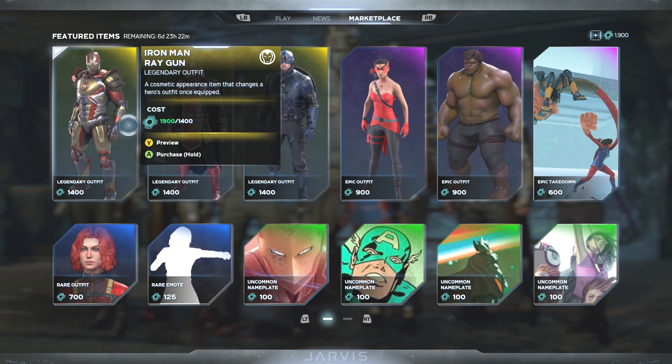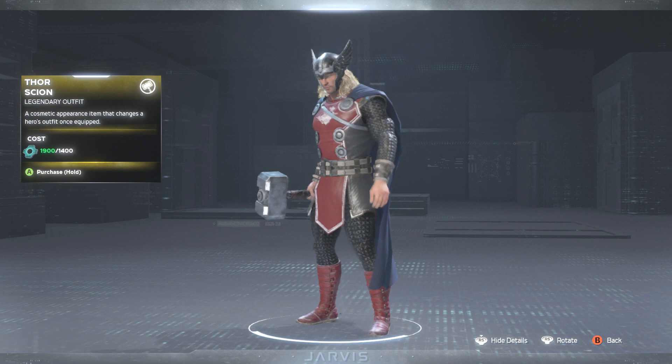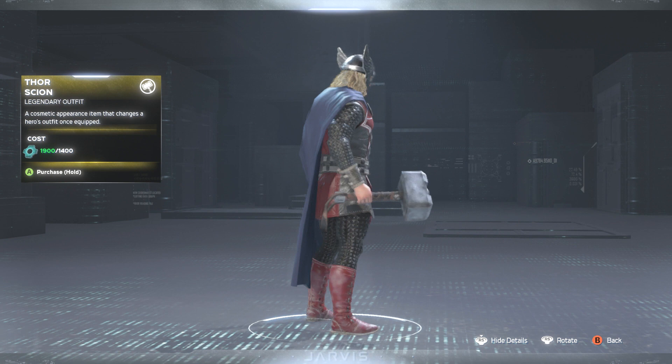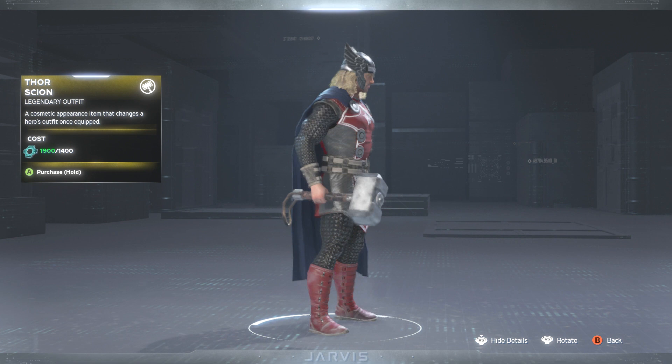Next up we have the Thor Scion skin, giving Thor a fresh new look with red and black armor and a dark blue cobalt-type cape. I'm digging this one a lot. It's definitely a different color scheme for him, and I'm liking the hair with the helmet. Overall a pretty cool looking skin, though I'm not sure I'd necessarily rate this one as legendary.